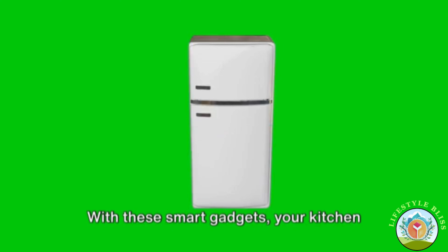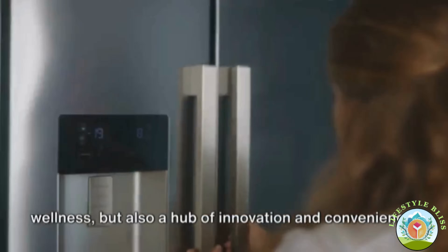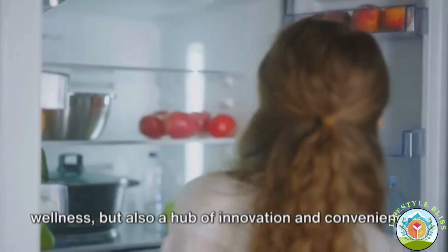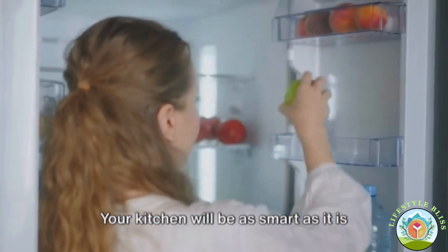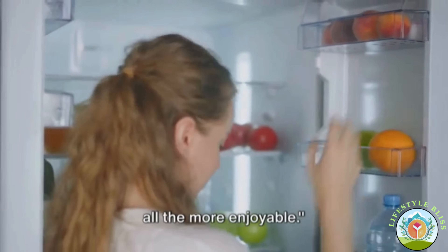With these smart gadgets, your kitchen will not only be a place of health and wellness, but also a hub of innovation and convenience. Your kitchen will be as smart as it is healthy, making your cooking experience all the more enjoyable.